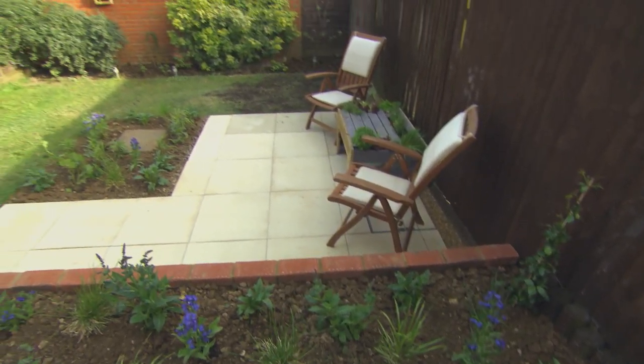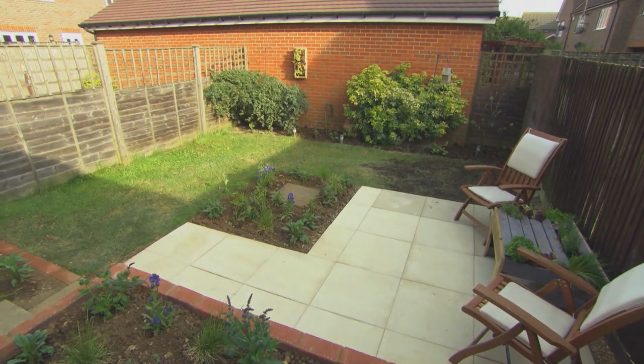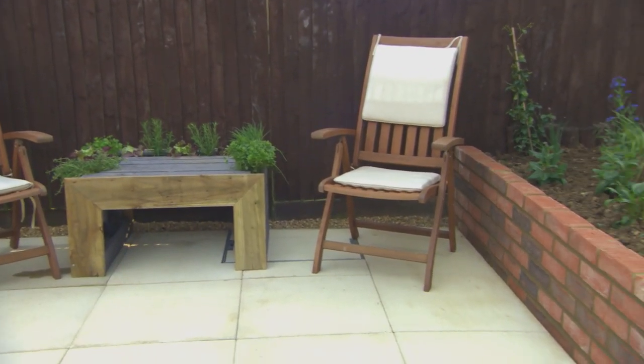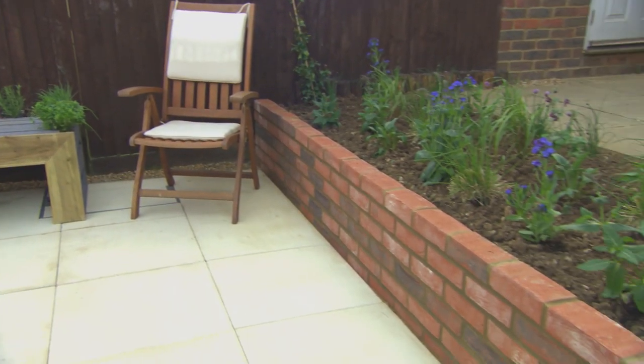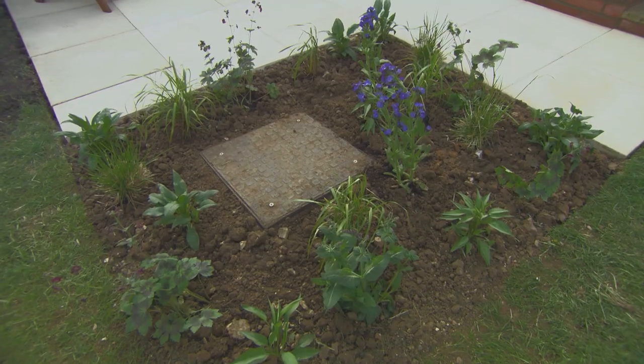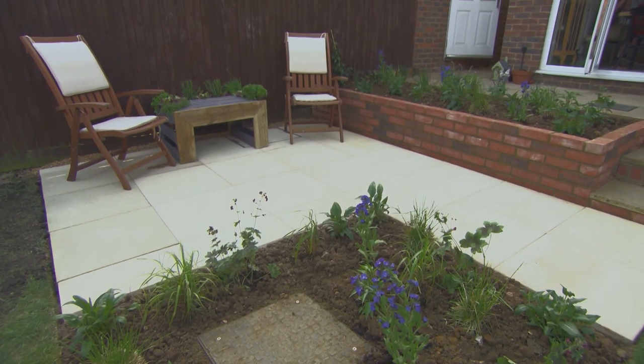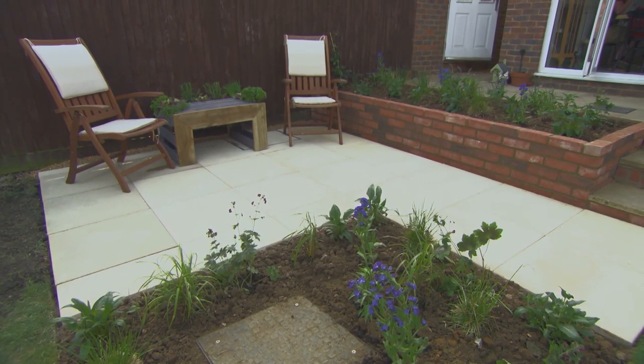Now it's undergone a £1,000 transformation into a garden that's safe for the twins to play in and the parents to unwind in. By adding a retaining wall, the boys created a lower terrace. A new £300 patio has given Jenna and Craig an area to sit and while away the hours with the twins.